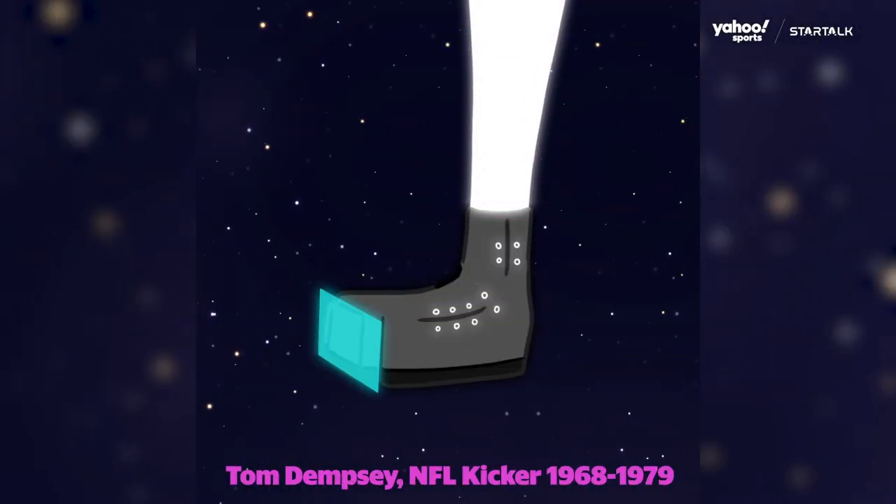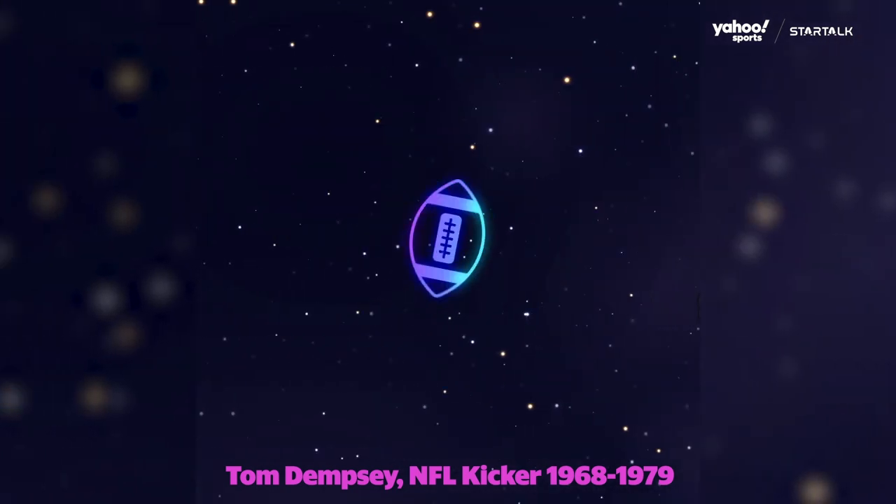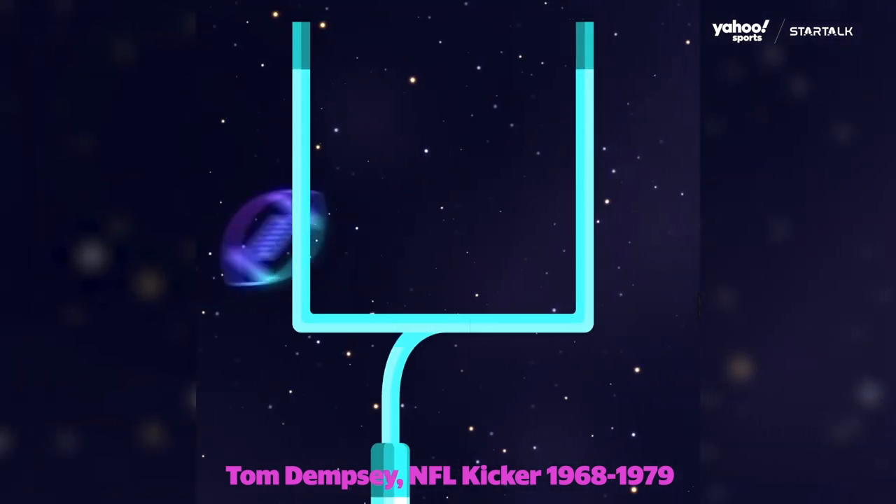Dempsey — he had a club foot, a birth defect, and he had a special shoe fitted to his foot, and the front side of that shoe was completely flat. So he hit a round ball with a flat surface. Is that an advantage? Completely an advantage, because that removes the precisional uncertainty between a round surface hitting another round surface.